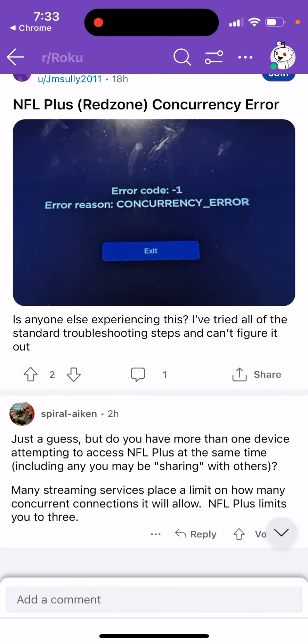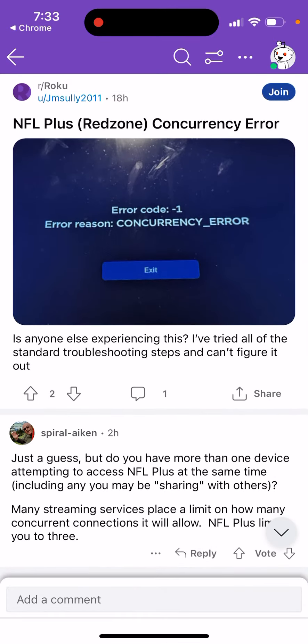NFL Plus limits you to three connections, so just make sure you didn't provide your login to anyone else who may be watching at the same time. There can only be three connections, but some users are still experiencing this error despite that, and some users have already cancelled NFL Plus because of it.